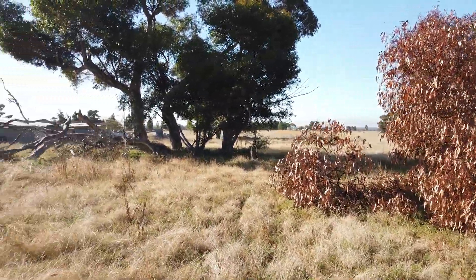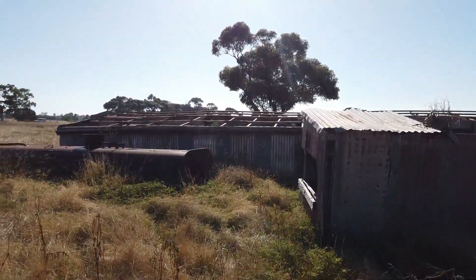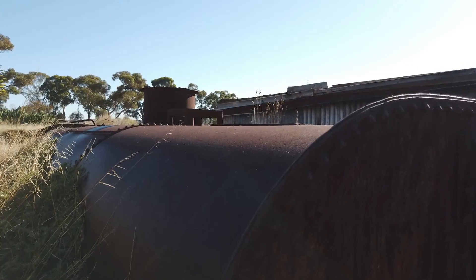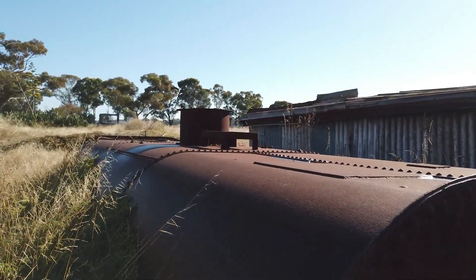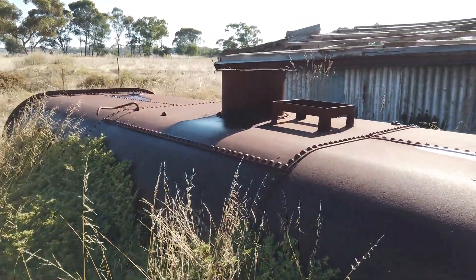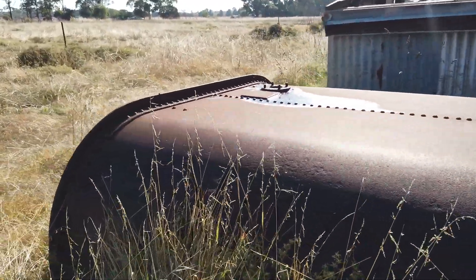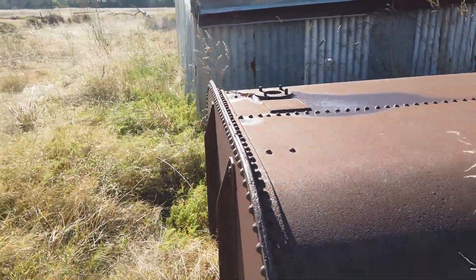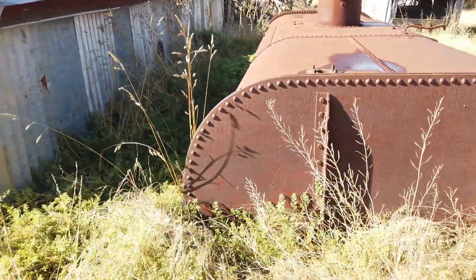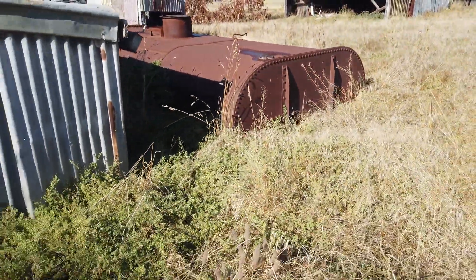It seems such a waste. If the developers have purchased this property they're obviously waiting for the right time. Then you come across these giant steel tanks. I can only guess they were used for two things: either fuel of some sort like diesel, or water — though I'm more inclined to think it was fuel for the farm tractors and equipment. There are two of them at this property.